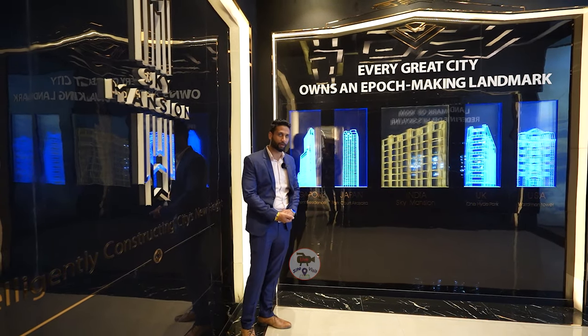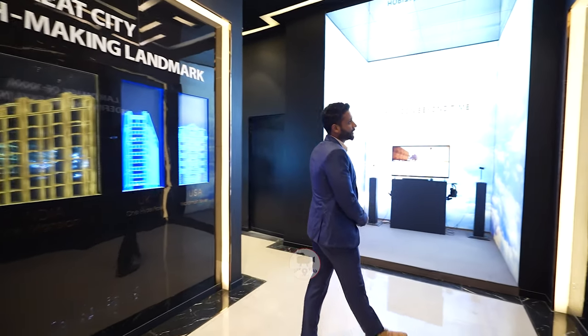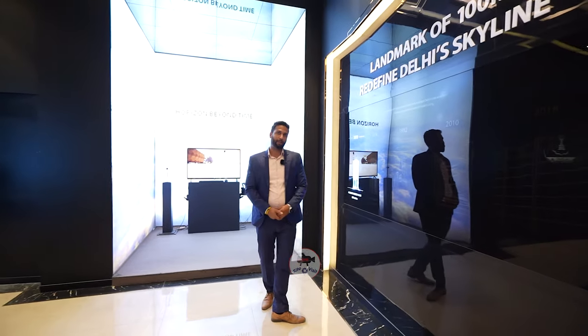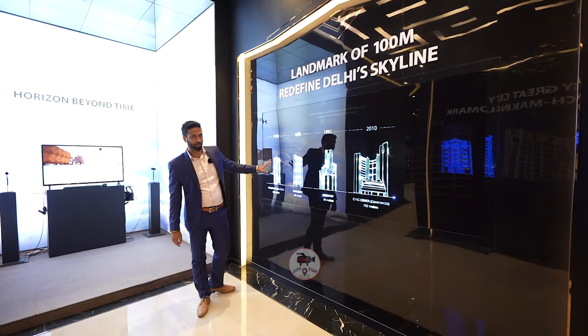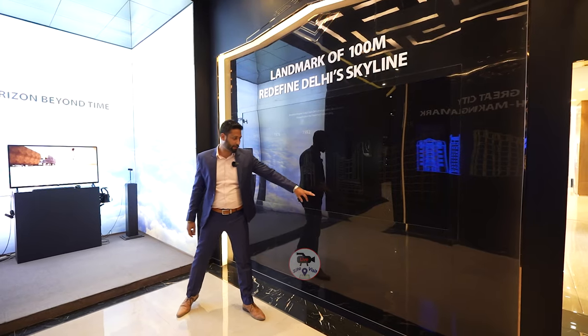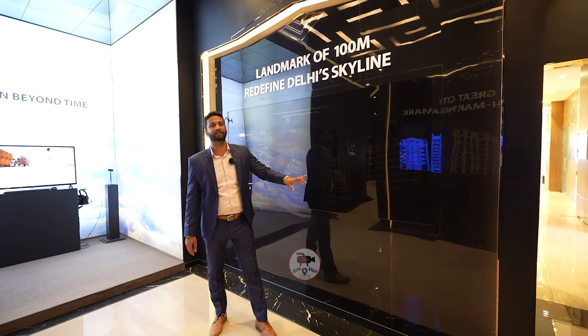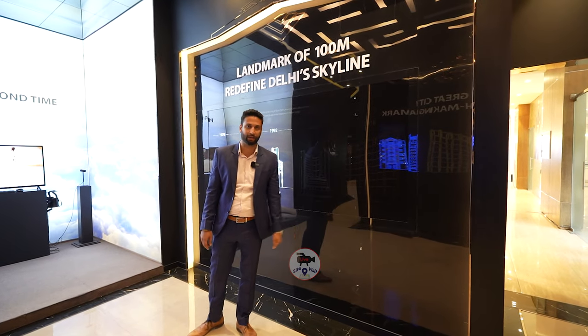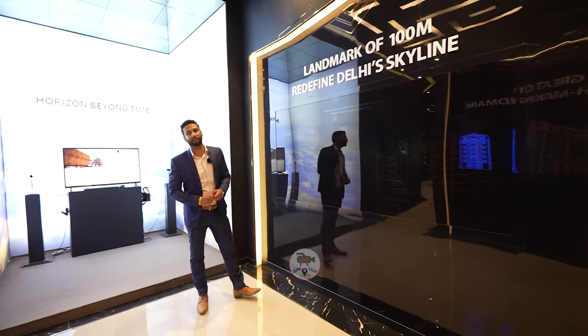Moving ahead, we will talk about Delhi as a location. Our project is 100 meters in height. In Delhi, the maximum height of any building is 102 meters, which is a commercial building. So as a residential tower, this is the tallest tower at 100 meters height. For comparison, Qutub Minar's height is 73 meters.